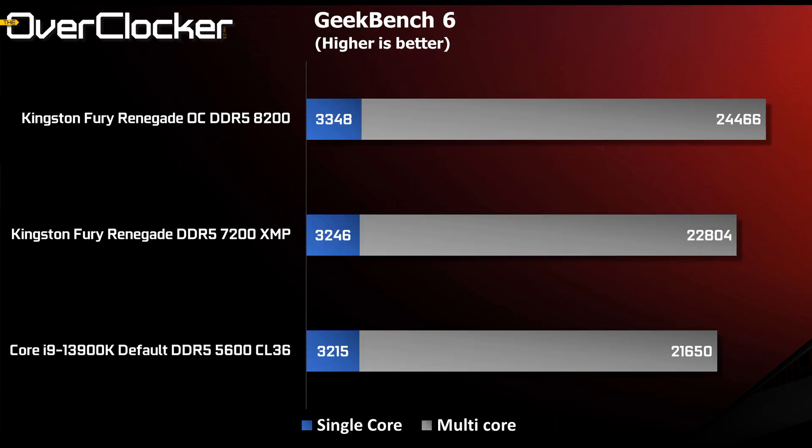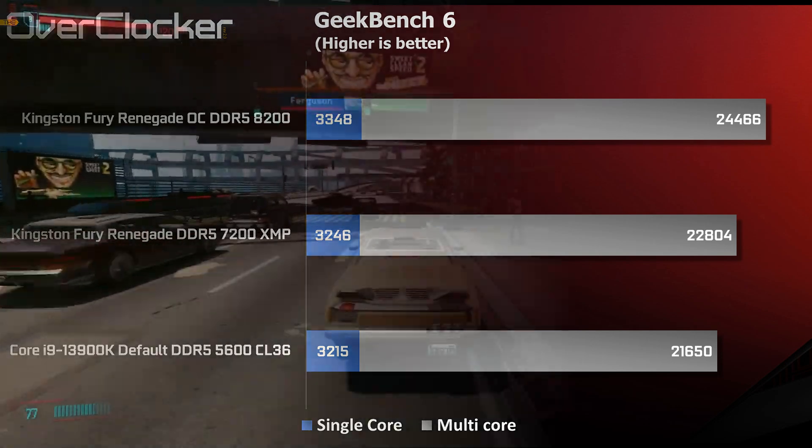And then finally, we have Geekbench 6, and it shows much better performance scaling in both single and multi-core results. The Kingston memory delivers a 1,200-point advantage in the multi-core test, and when overclocked, gains an additional 1,600 points or so. This benchmark responds very well to the memory subsystem.